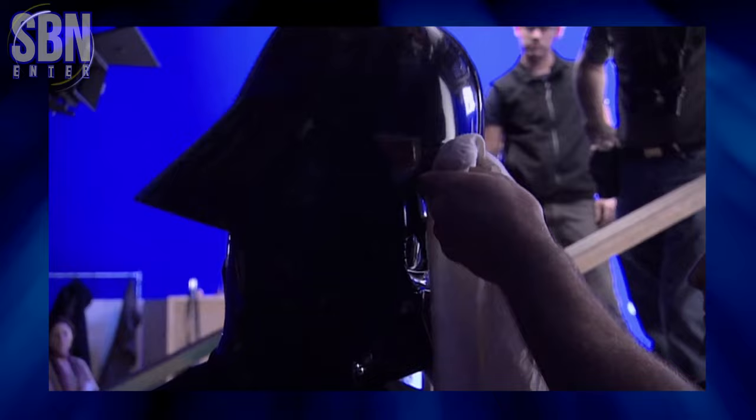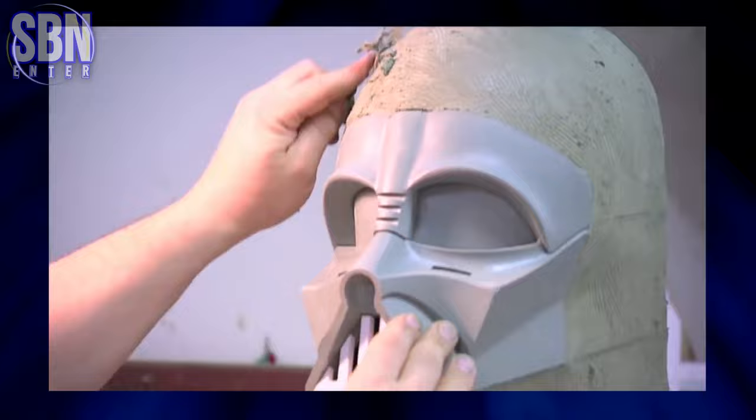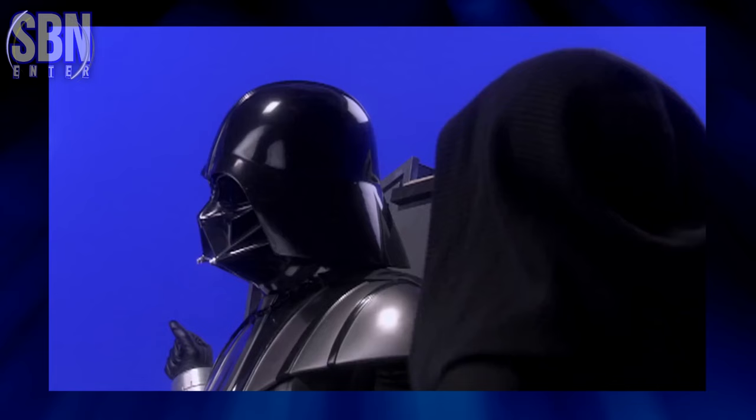It was actually George Lucas' idea to make it top-heavy. The Darth Vader helmet in Revenge of the Sith weighs approximately 12.2 kilograms or 26.9 pounds. The entire process of designing, prototyping, sculpting, molding and finalizing the Darth Vader helmet for Revenge of the Sith would have taken several months.